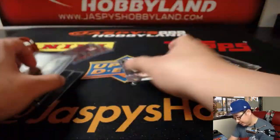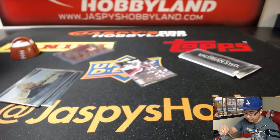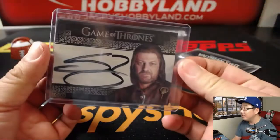Targaryen. And another autograph — nice. Sean Bean. Sean Bean auto. He's making use of much of the canvas there. I like that. Big, strong autograph from Sean Bean, who is a Stark.